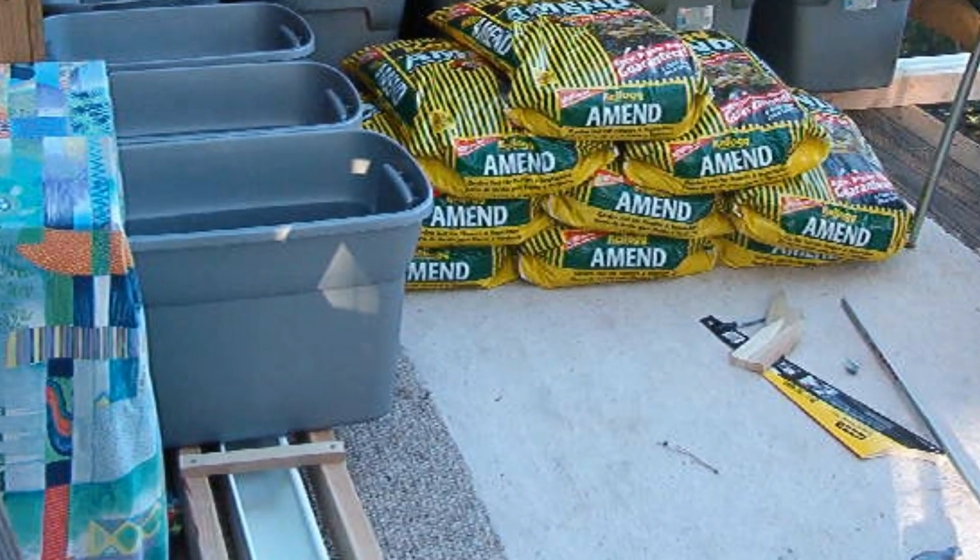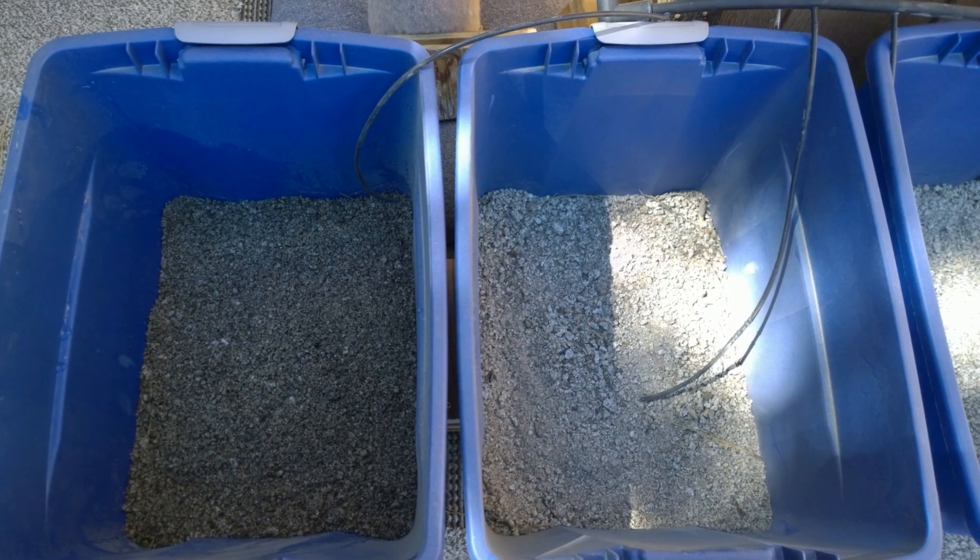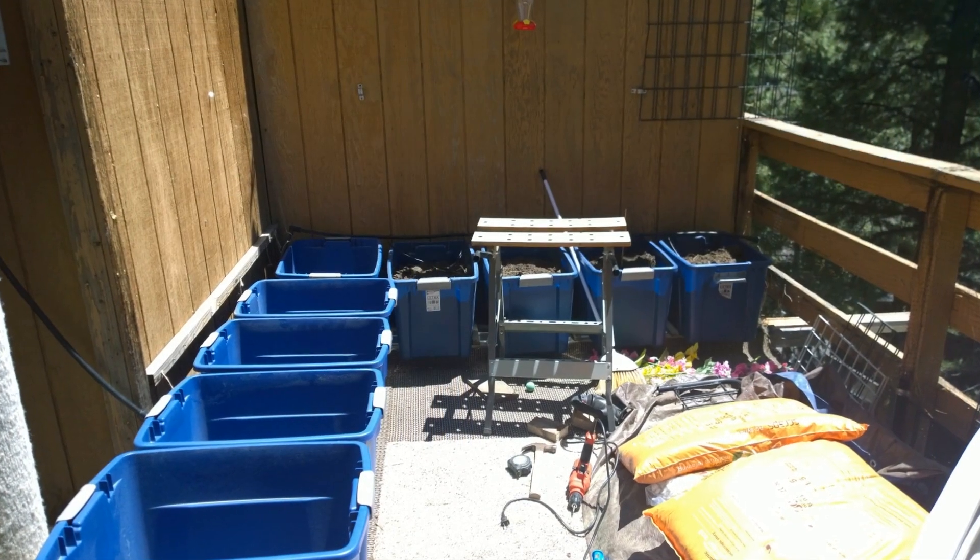The container garden on the deck sits on top of a gutter system that collects the excess runoff. It is then sent to the lower garden by way of a 33-foot waterfall.